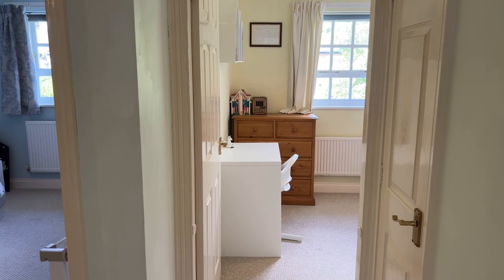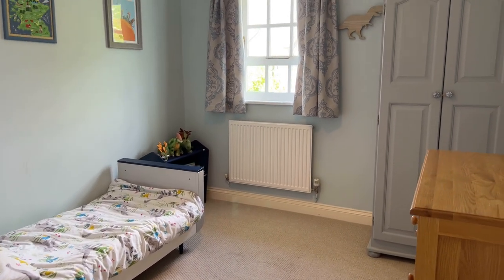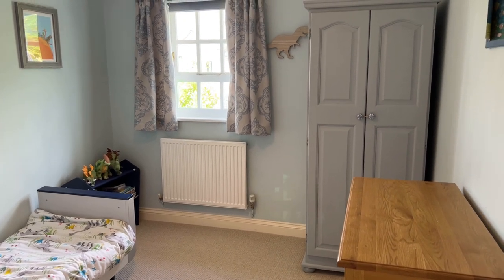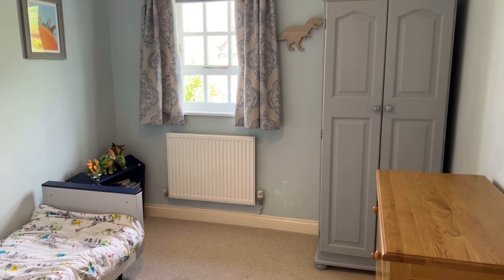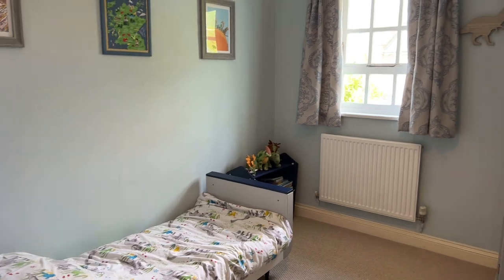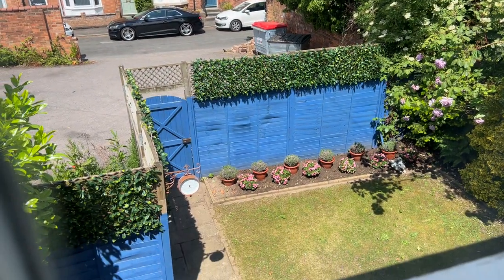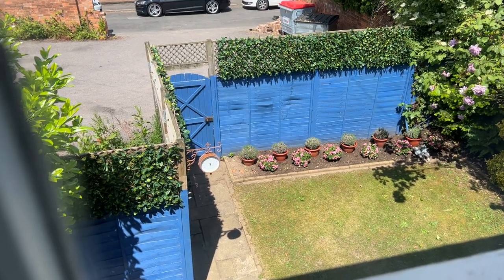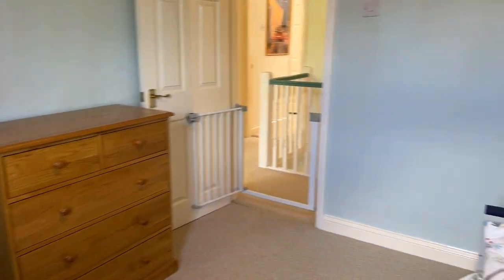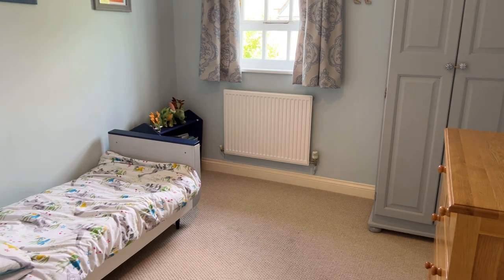Bedroom two is currently being used as a single room but it is a double — there's a single bed, chest of drawers and a wardrobe with a lot of floor space through the middle. The bed doesn't even come all the way to the wall so there's quite a lot of space at the end. There's a rear-facing window looking out onto the really pretty garden, with the private parking located directly behind the timber fence. The room measures in excess of 10 foot by almost 9 foot.